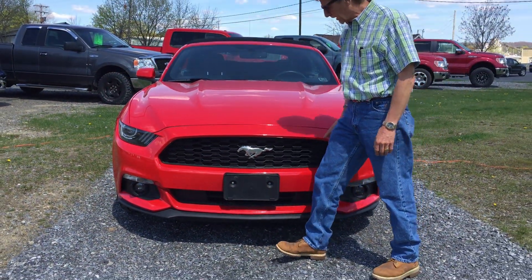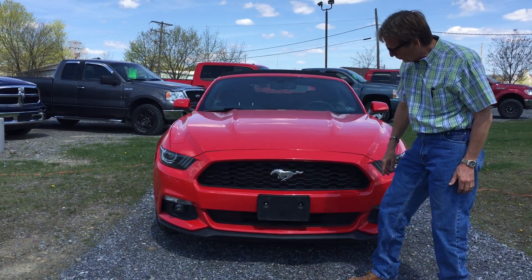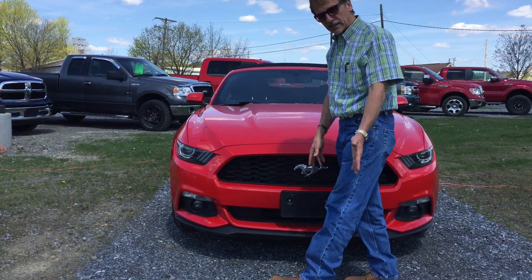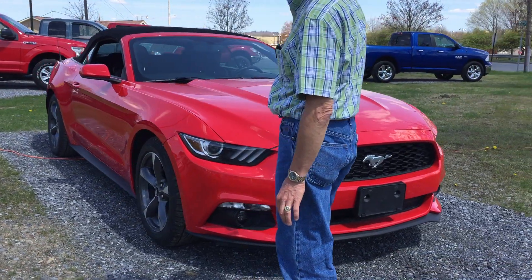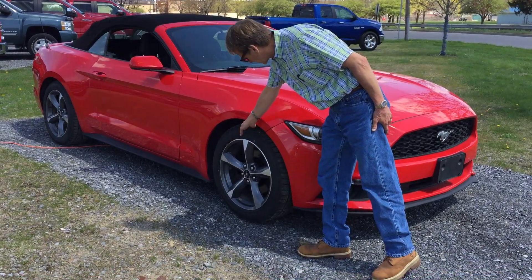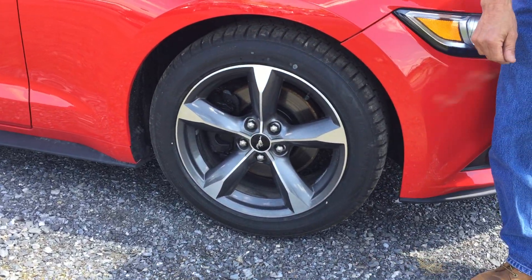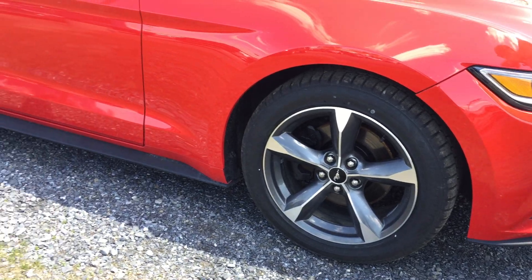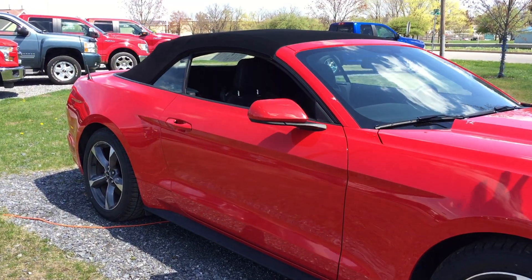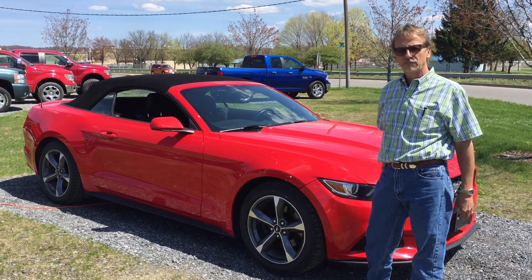Very clean. Take a look at this front end — it's just so sharp. And now let's come around to the side. Man, don't those look just great. It's got brand new tires on it, got some new brakes and rotors. The wheels are in perfect shape, the top's in perfect shape.